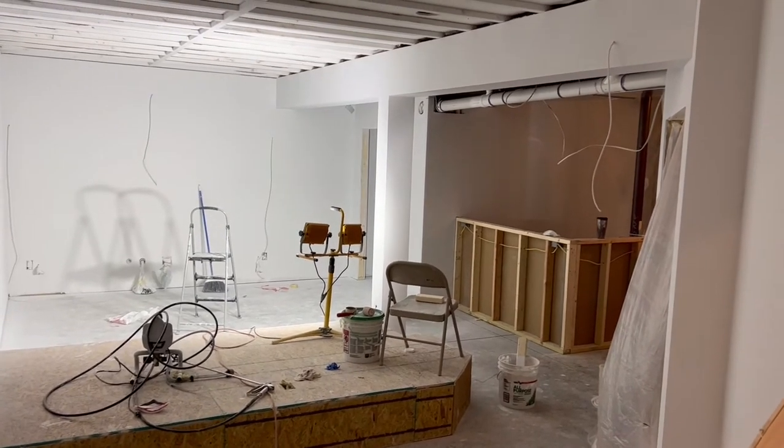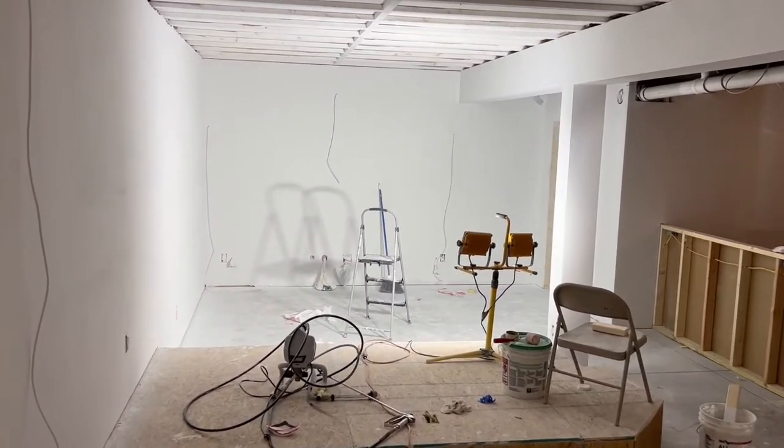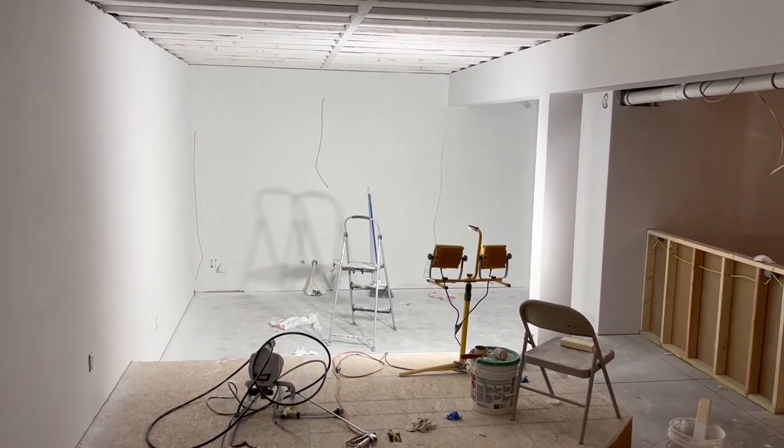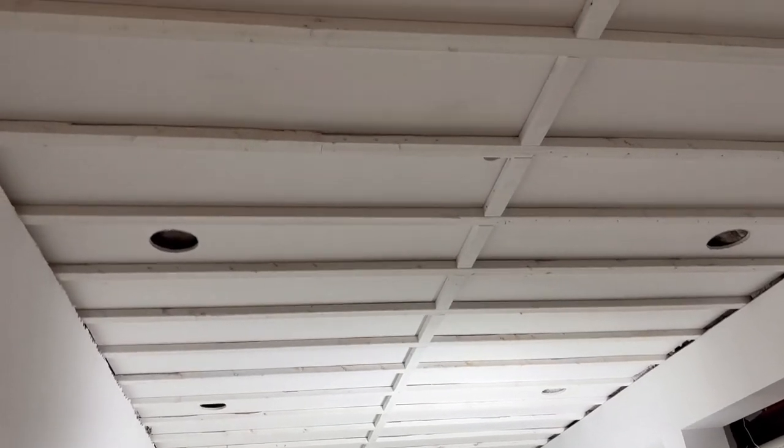It's the next morning and it looks amazing. It's hard to believe that just a coat of primer makes it look this good, but it looks fantastic. So what we're going to do next is paint the ceiling black.